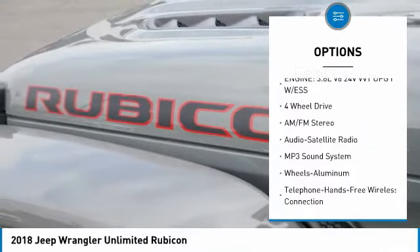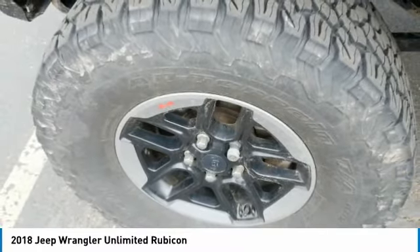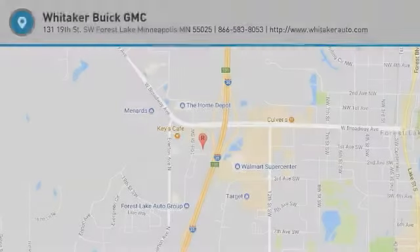Fog lights, rollover protection system, auto off headlights, power driver mirrors, and security system. Come see the car for yourself.